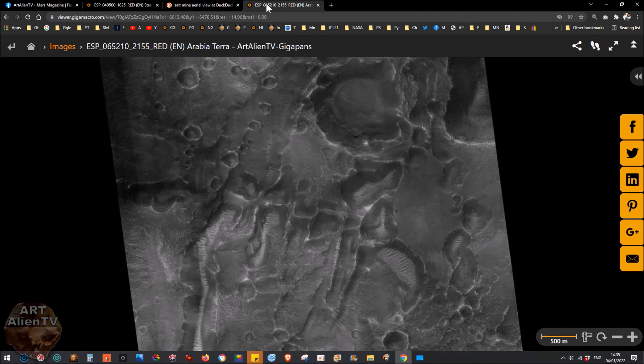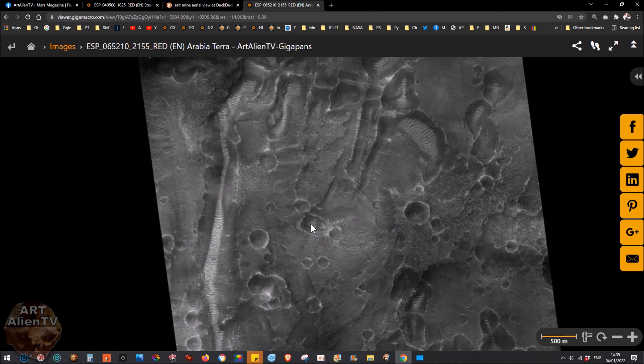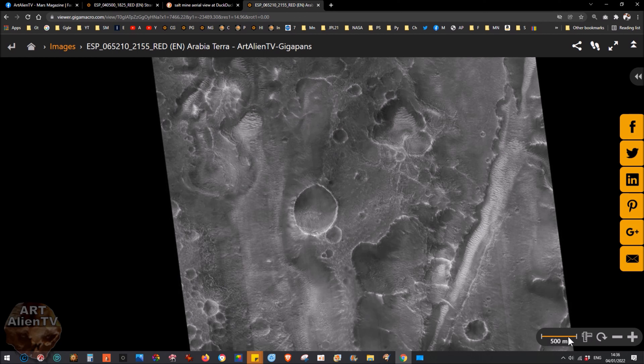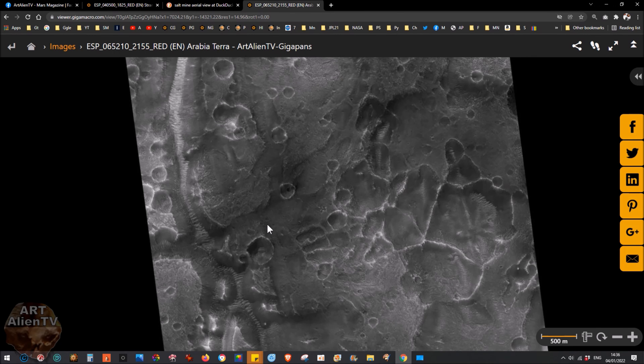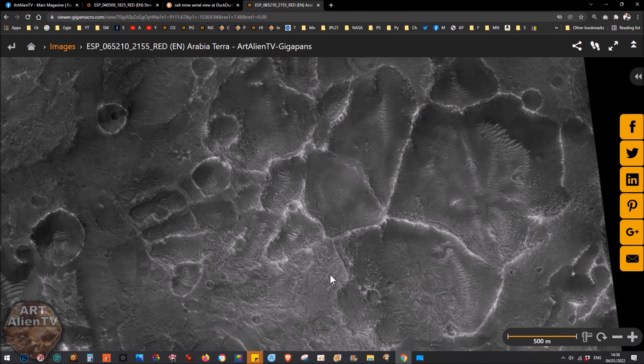The first one I'll show you is this one — this is Arabia Terra. What we have here in this image is what looks like a salt mine or something similar, and we've got a lot of very interesting terrain. The scale here shows this is about five kilometers in width, so we're looking at a very large area. Up at the top here are these cells or what I would call ponds.